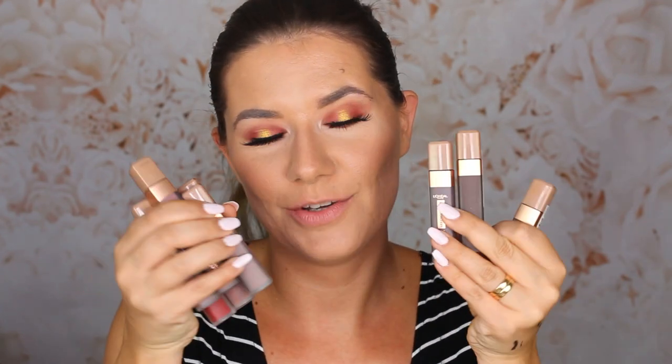Hi guys, welcome to my channel. If you're new, welcome! I just filmed a video and while playing with makeup, I realized I haven't tried or reviewed the L'Oreal Paris Ultra Matte Liquid Lipstick in the Chocolate Collection. I have all 10 shades and I did wear a shade a couple of days ago to test wear time. Today I'm going to swatch all of them on my lips and tell you what I like and don't like about this collection.